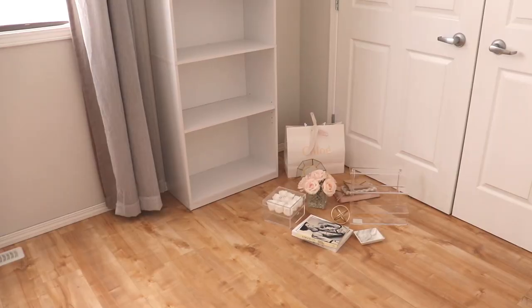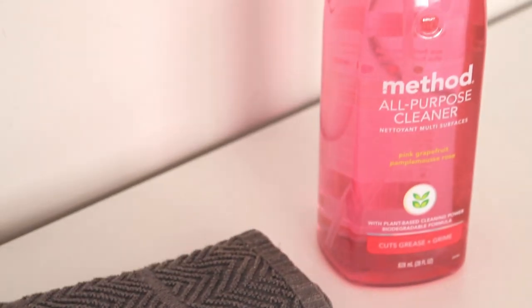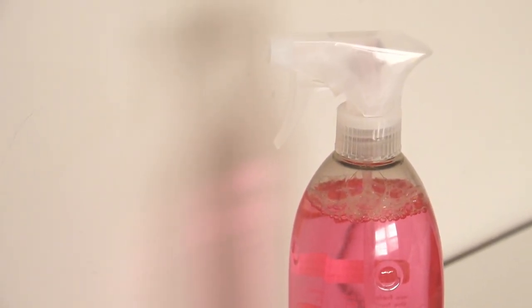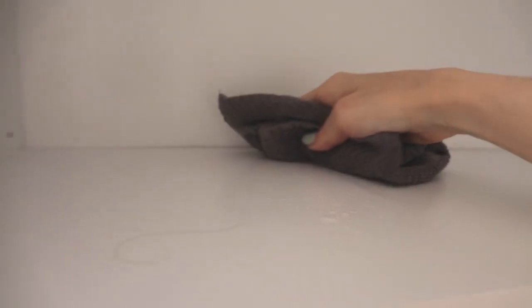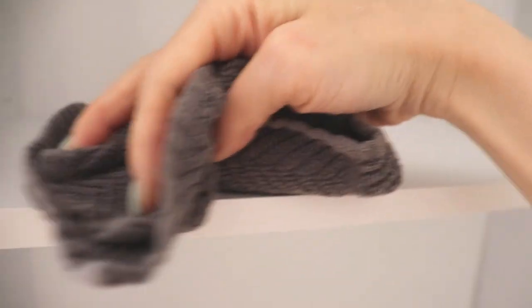We're going to get rid of all the dust bunnies and shine everything up, making it look fresh and clean just in time for spring. The cleaner I'm using is from Method — the grapefruit-scented one. I usually use vinegar and water but my bottle broke, so I took that as a sign to try something new. This one is really nice; it doesn't smell too harsh or like toxic chemicals, which I love, and it gets everything nice and clean. I find cleaning so therapeutic.